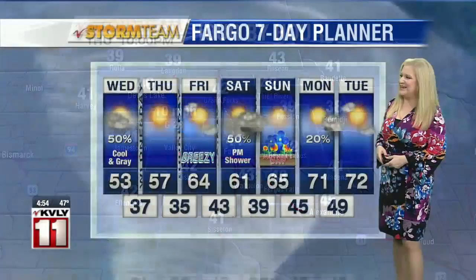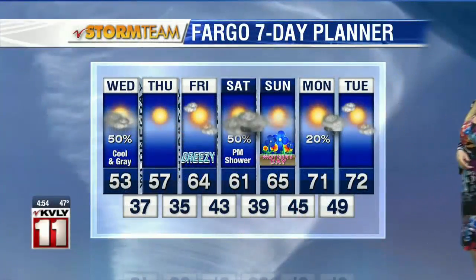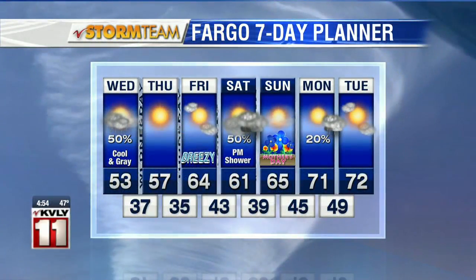And that starts to set us up for a really nice end to our work week. We're looking at great weather ahead — clearing skies and sunshine for Friday with temperatures into the 60s. Heading into Saturday, we've got a chance for some showers, but warmer. And then for Mother's Day, mid-60s and mostly sunny skies — a great day for mom.